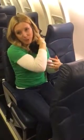Just that extra little bit of support can be much more comfortable. Or if you're sitting by the window, you can wedge it between your neck and your shoulder for that support as well.